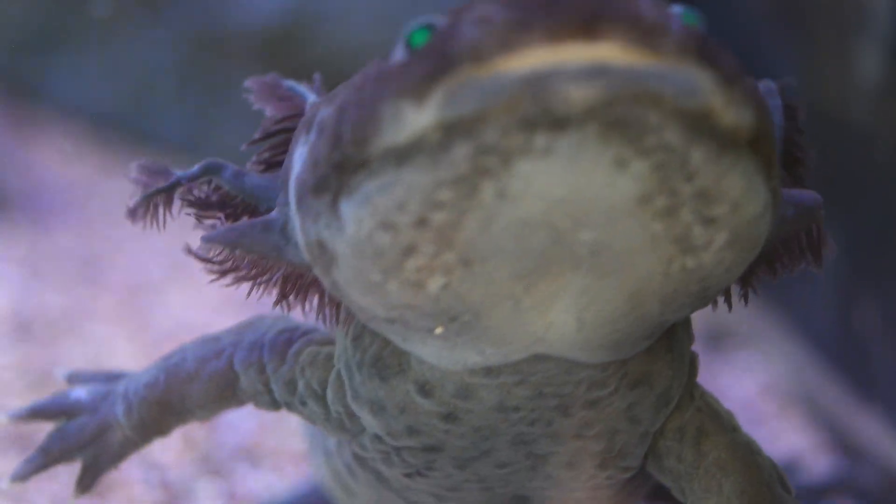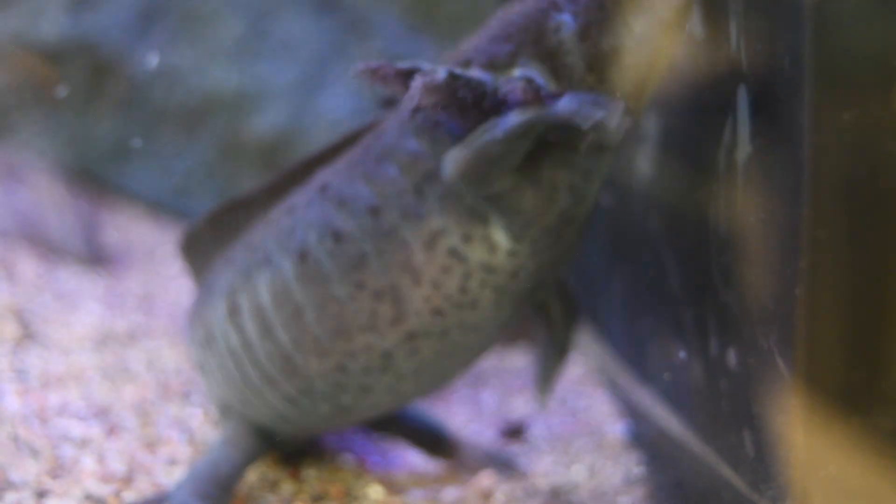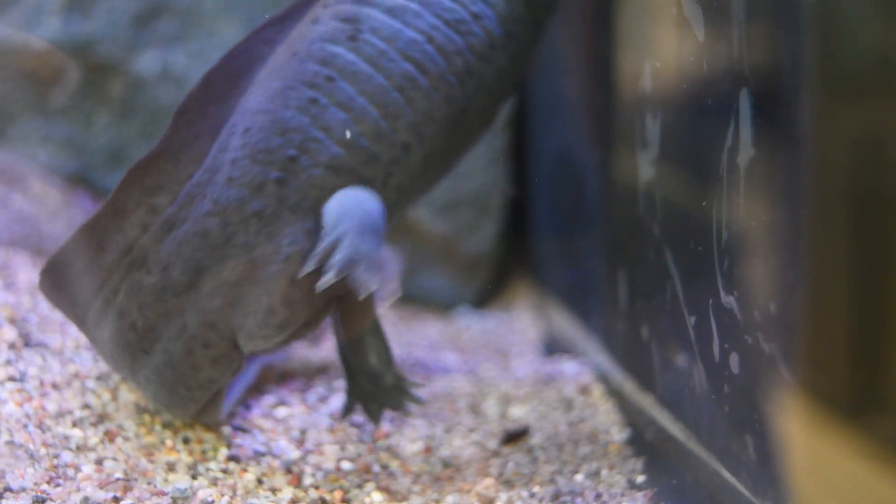Since they're cold water animals, they don't have to have as much food in order to do that. As a cold-blooded species in a cold environment, they don't need as much energy in order to do what they need to do.